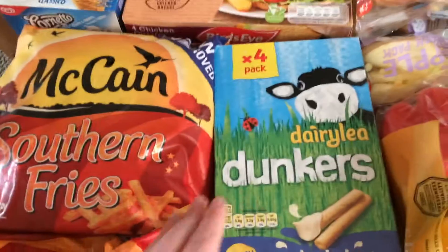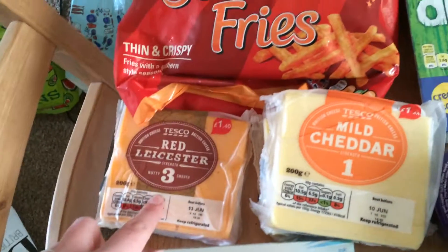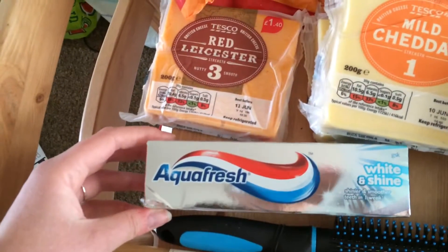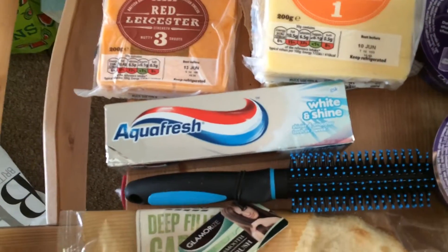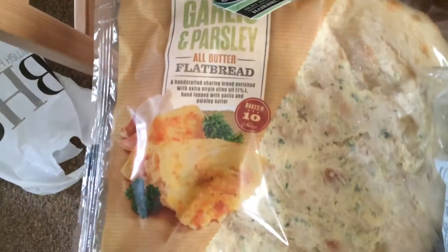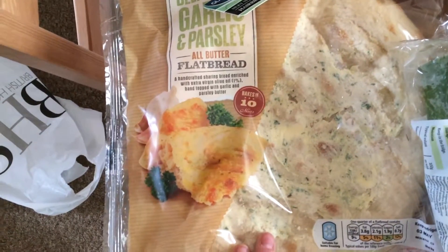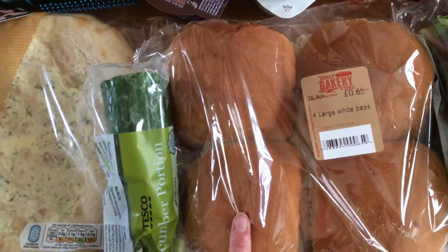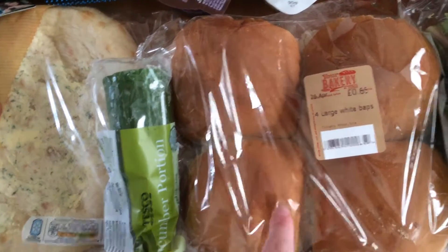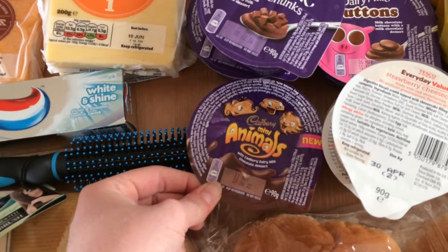Two mild cheddars and one red Leicester, some Aquafresh toothpaste, and a new hairbrush. Just here I've got myself a garlic and parsley flatbread — that's for meatballs this week — and half a cucumber portion, and some nice large white cobs.